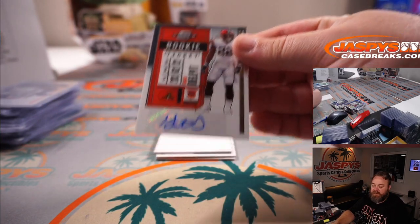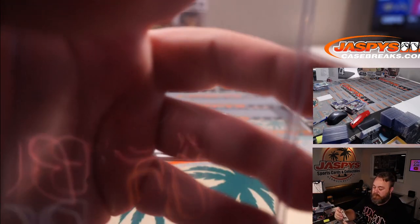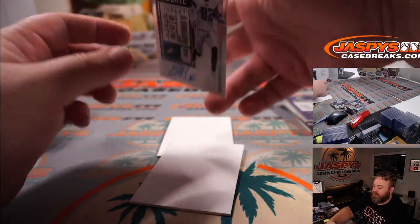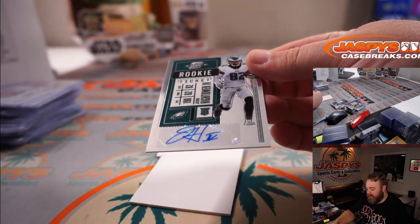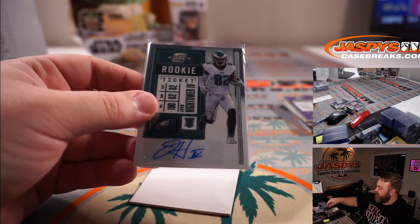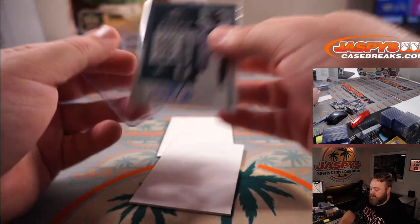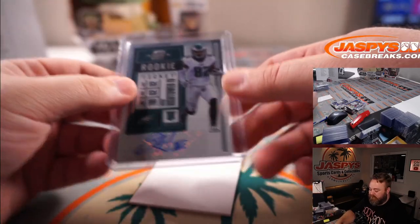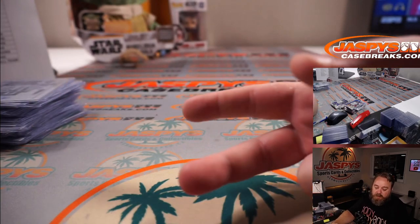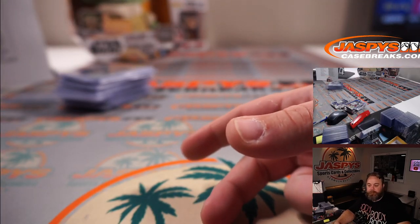Grant Delpit rookie ticket auto again for the Browns and Steve Wright. And the final auto of the break — that did not live up. Sticker auto John Hightower. So we didn't get an on-card auto in the final box, and we got shorted an on-card auto in another box. We ended up with the right amount of autos, just two on-card autos short of what should have been. Don't like that.